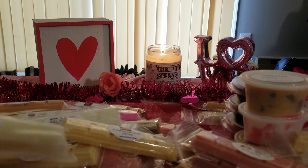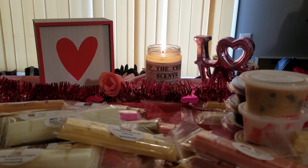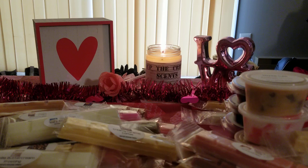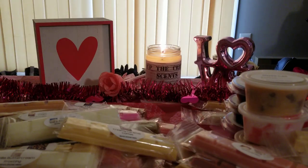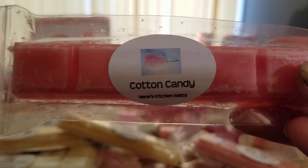I grabbed lemon meringue pie — I love this, it smells just like the lemon vanilla that I've been obsessed with for a while now, definitely gonna grab more of that one. Blueberry maple pancakes I love blueberry maple together, it's amazing, but this one honestly kind of comes off more like grape to me. I also got cotton candy again — I love her cotton candy scent.